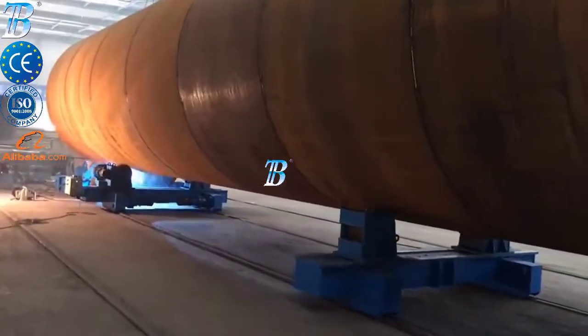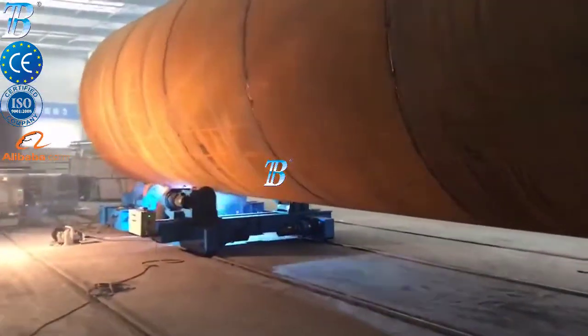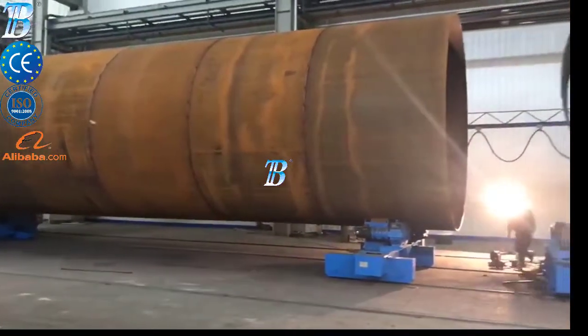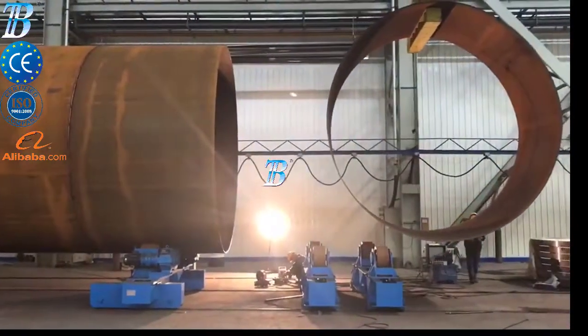Quality control and section transportation: sections are transported via rails and it is not necessary to lift heavy work pieces during the quality control and internal fitting stage. Painting and blasting: Boda offers a range of special material handling equipment.